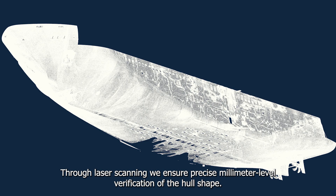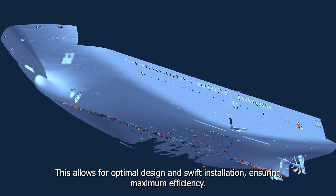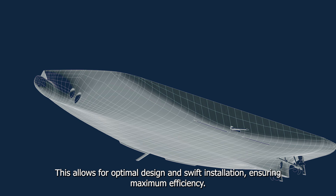Through laser scanning, Elligrid ensures precise millimeter-level verification of the hull shape. This allows for optimal design and swift installation, ensuring maximum efficiency.